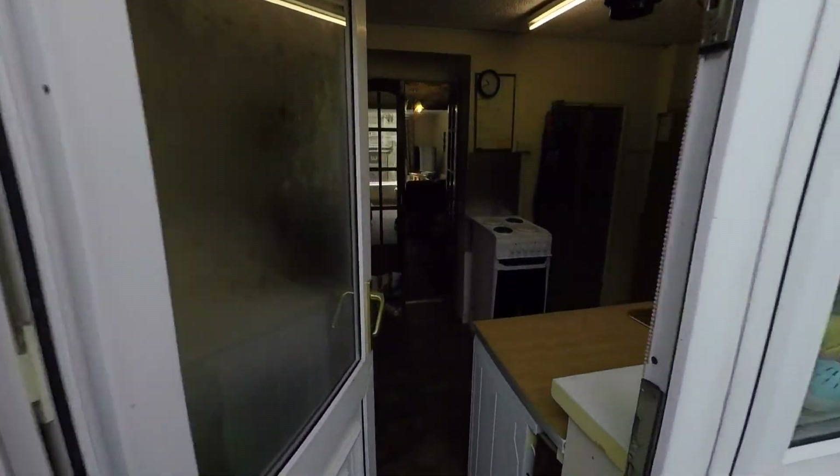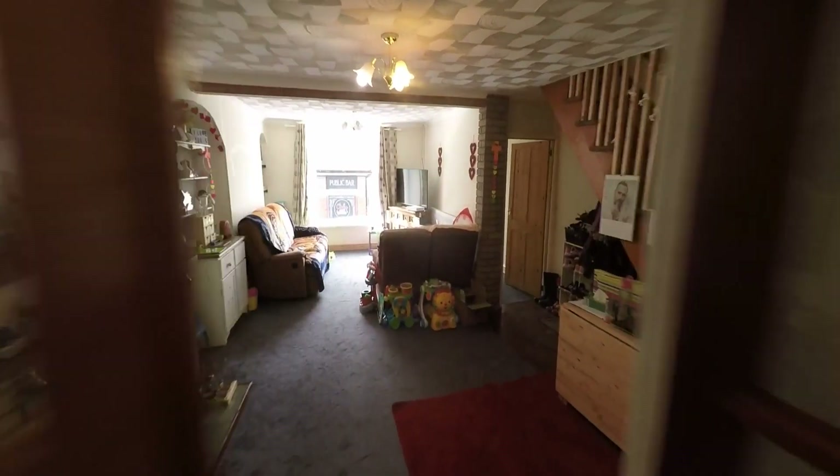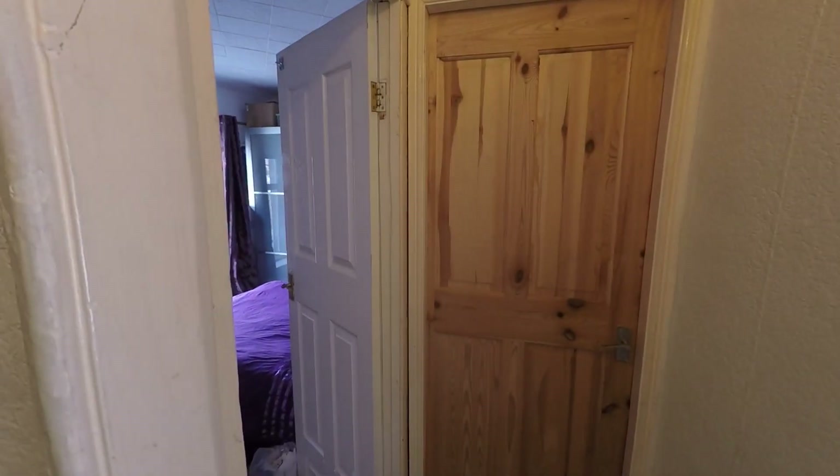Taking ourselves back into the property and into this nice open plan reception, we pick up the staircase. We have a nice wooden staircase taking us up to the first floor landing, and from the landing we have access to the three bedrooms.